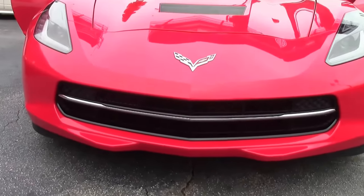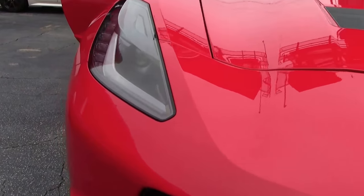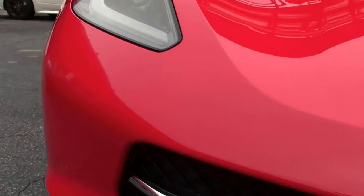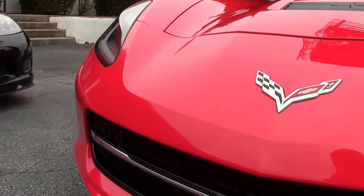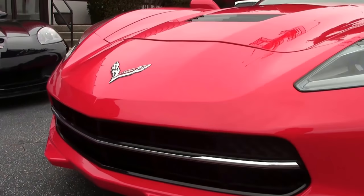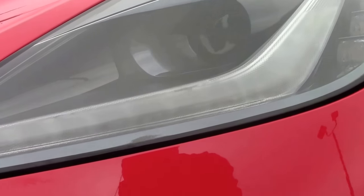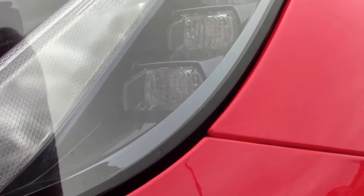This beautiful 2014 Torch Red coupe, one of 2,081 made that year, has only 20,000 miles on her. The paint on the car is good with our lenses being nice and clear.